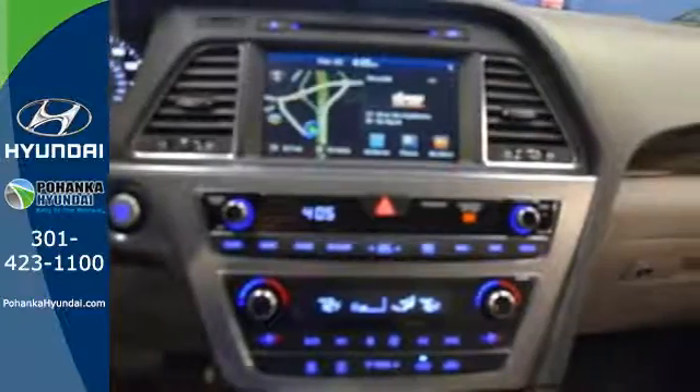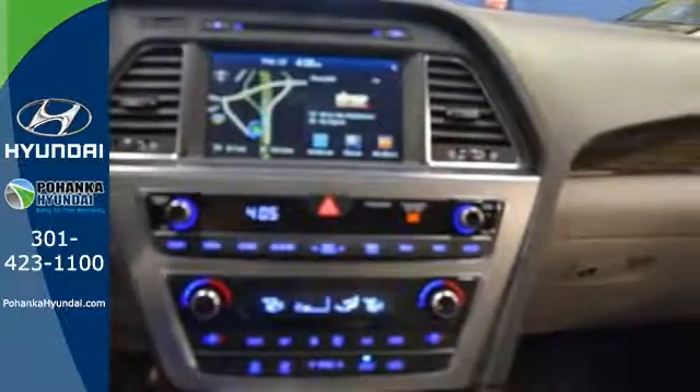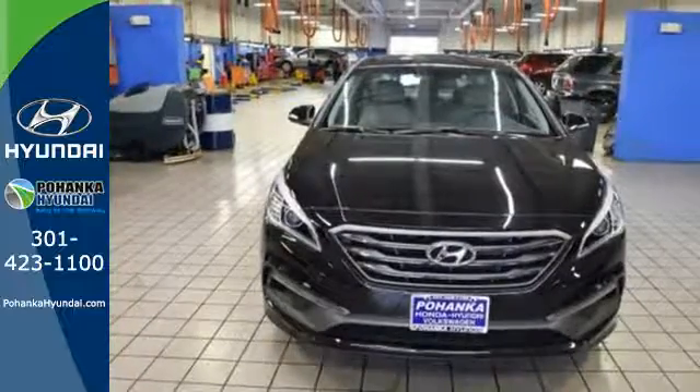Strength, space, and sophistication contribute to a more satisfying experience every day. Come see this Sonata today.